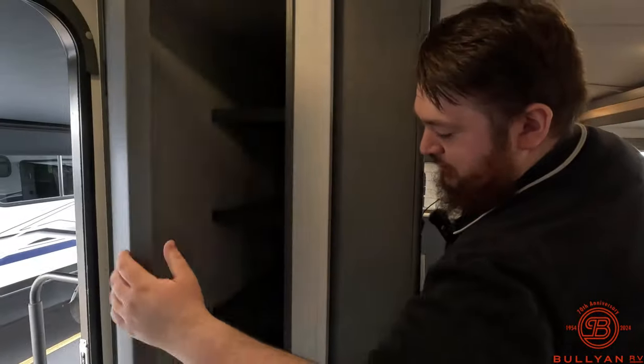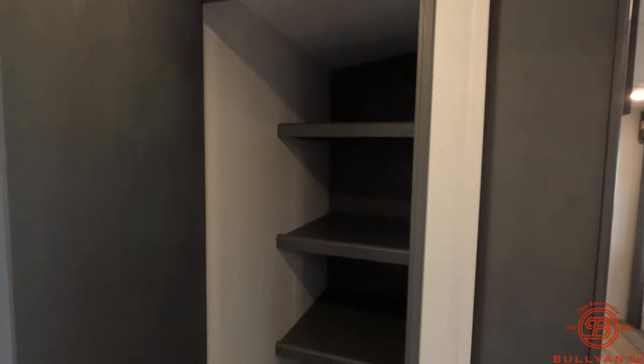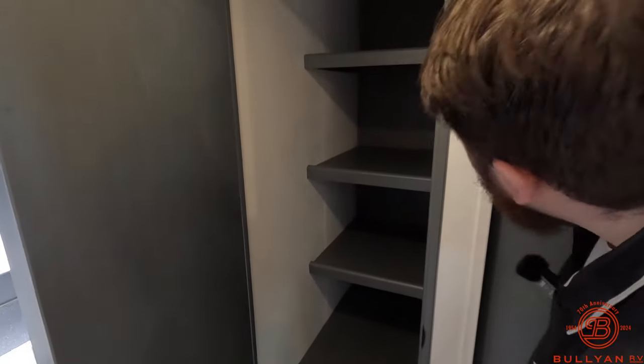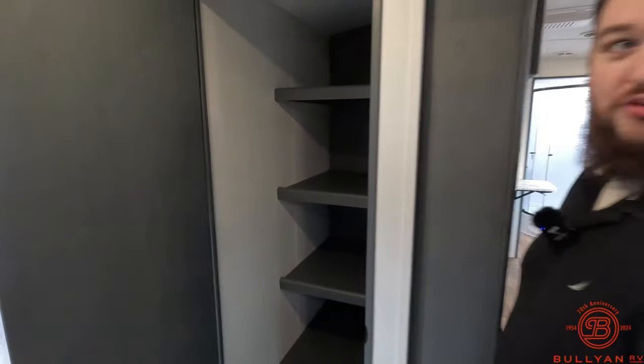This is one of the biggest pantries I've seen in a travel trailer this size — I mean, you could hide somebody in there if you need to.